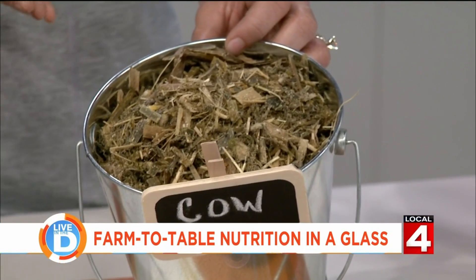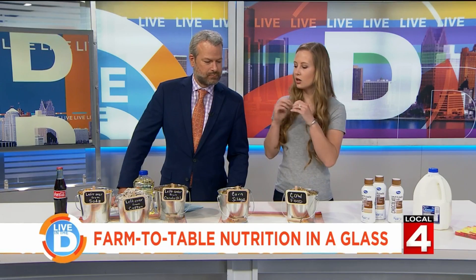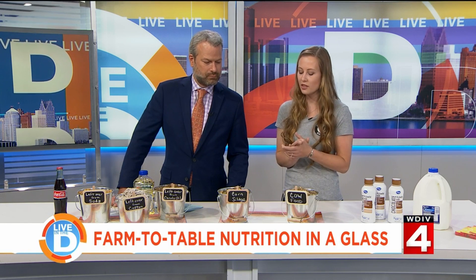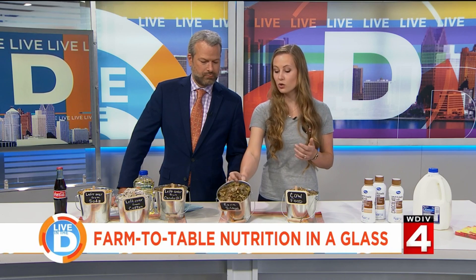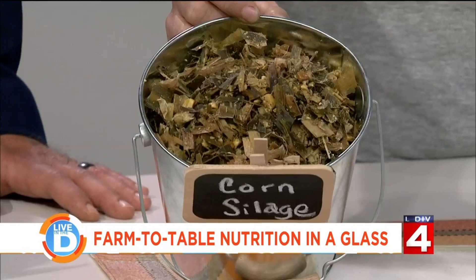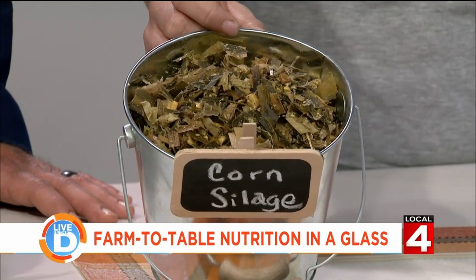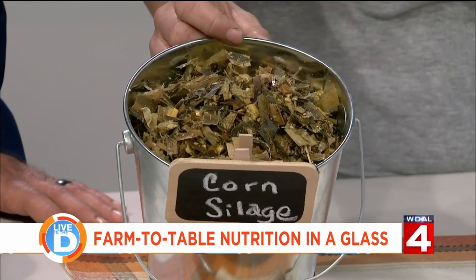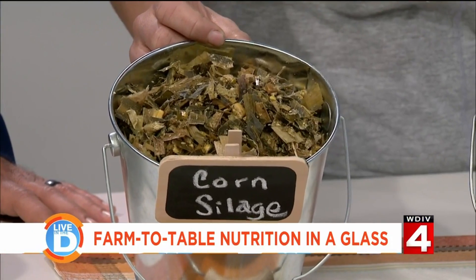What is it? We call it kind of like a cow casserole — it's all different ingredients mixed up together. One of the biggest ingredients is the corn silage, which is actually the whole corn stalk chopped up: the leaves, the stalk, the kernel, the cob, everything. This is the biggest ingredient of what our cows are eating — every piece of that corn plant.